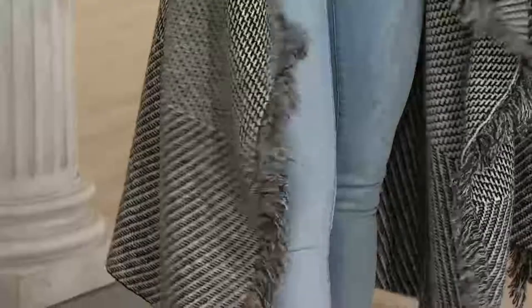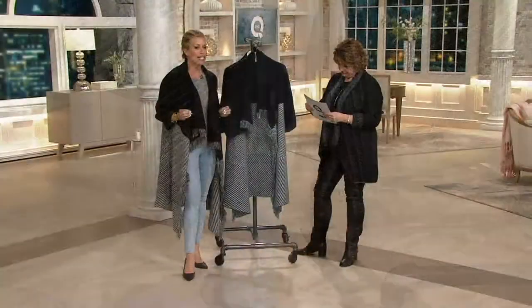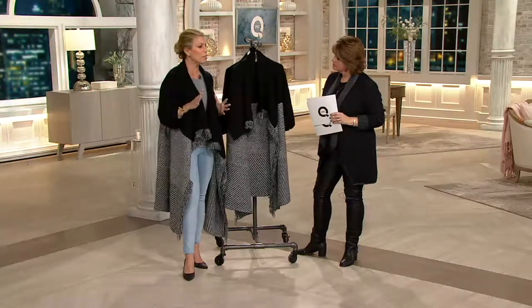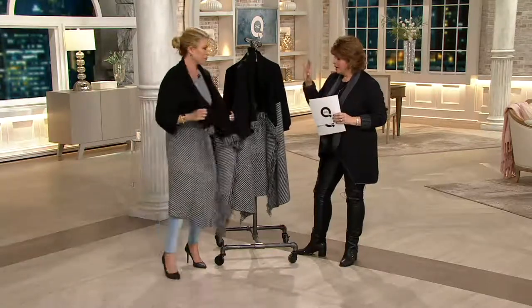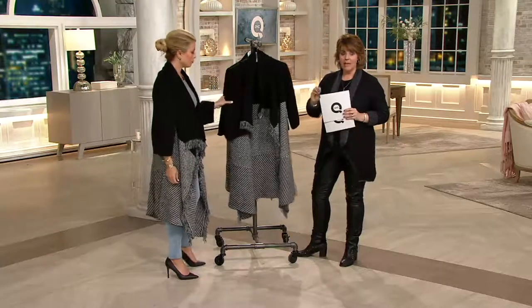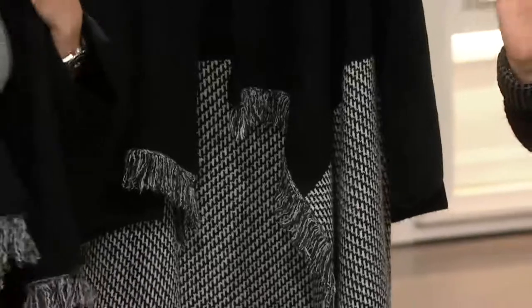This really is luxurious feeling and it's not itchy. I'm just wearing it with a T-shirt and jeans. You could wear it out, but trust me, you will never want to take it off. It is like that yummy sweater — a great gift. We also have it in petites, so it's not just something we have in a regular length.